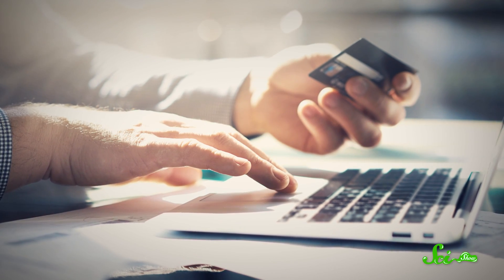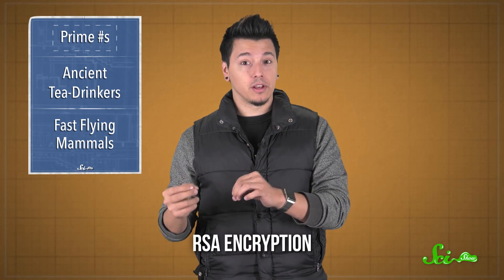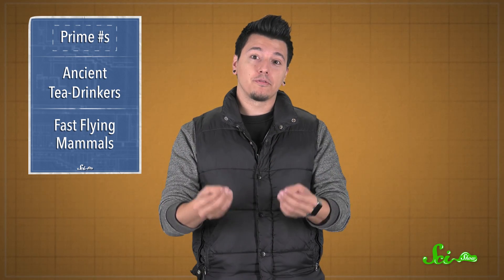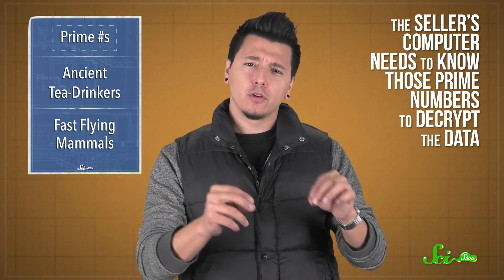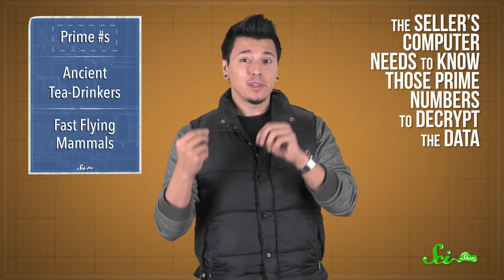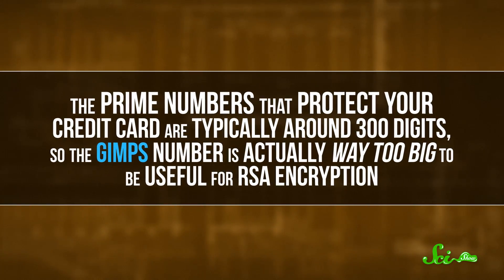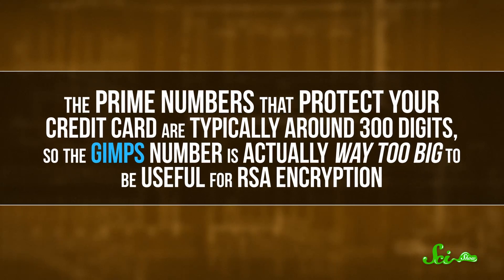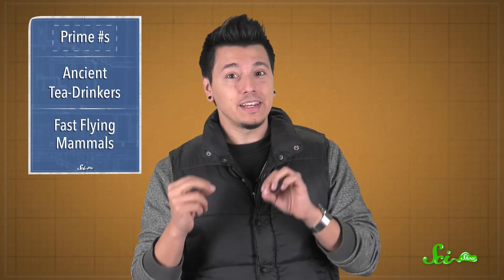When you buy something online, your credit card number gets encrypted to protect your information. Usually this happens through RSA encryption, which encrypts data using the number you get from multiplying two really big prime numbers. The seller's computer needs to know those prime numbers to decrypt the data. Because it's really hard to factor out the two primes by brute force, it's hard for people to steal your credit card information. The prime numbers that protect your credit card are typically around 300 digits, so the GIMPS number is actually way too big to be useful for RSA encryption. But it is a neat mathematical achievement, and it shows what idle computers can do when you give them some busy work.